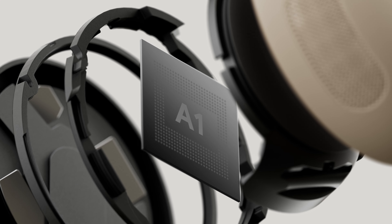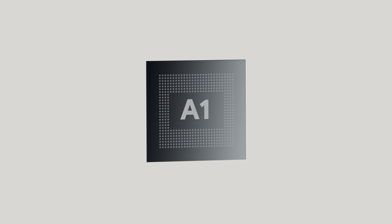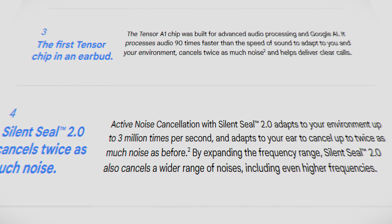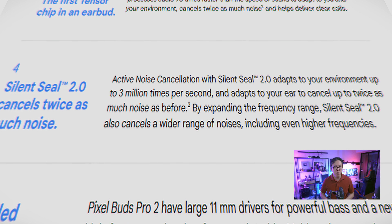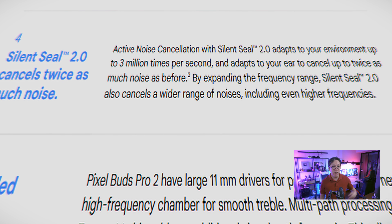The most important upgrade is inside the buds themselves — the new Tensor A1 chip. It's a more power-efficient chip that helps extend battery life, as well as being more advanced. According to Google, this chip enables noise cancelling to be twice as good as the previous model, and it powers Silent Seal 2.0, which reacts to a wider range of noises from the lows to the high frequencies.